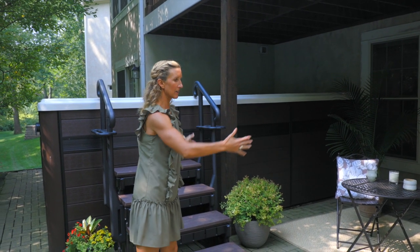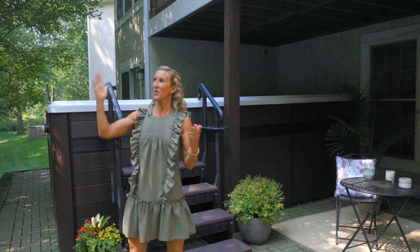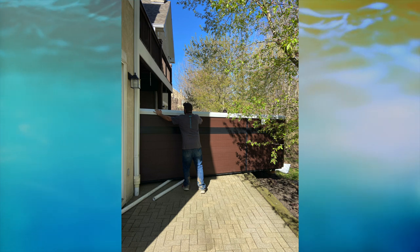Looking at the space, I was initially going to put the Master Spa sort of horizontal in this little nook. Then we decided — you know what, we use this to train, relax, and recover, and we want to look at the stars sometimes — so we opted to make it more perpendicular, which I've really enjoyed.